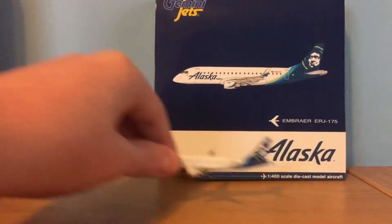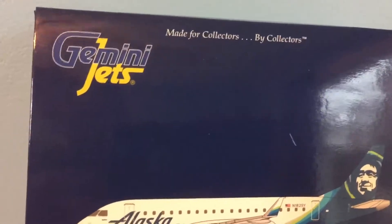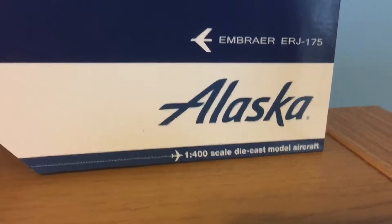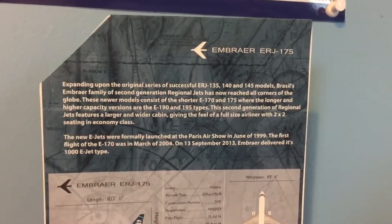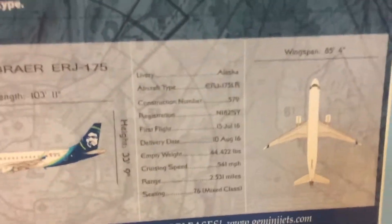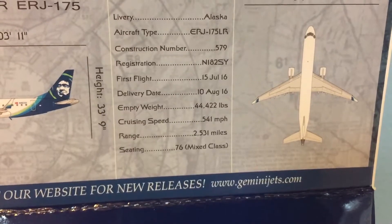We'll start off the review with the box. The Gemini Jets logo reads 'made for collectors by collectors.' There's a computer-generated picture of this aircraft — the Embraer ERJ-175. It's an Alaska 1-400 scale diecast model aircraft. You can pause and read the information and specifications about the E-175. It is an ERJ-175LR and the registration is N-182SY.